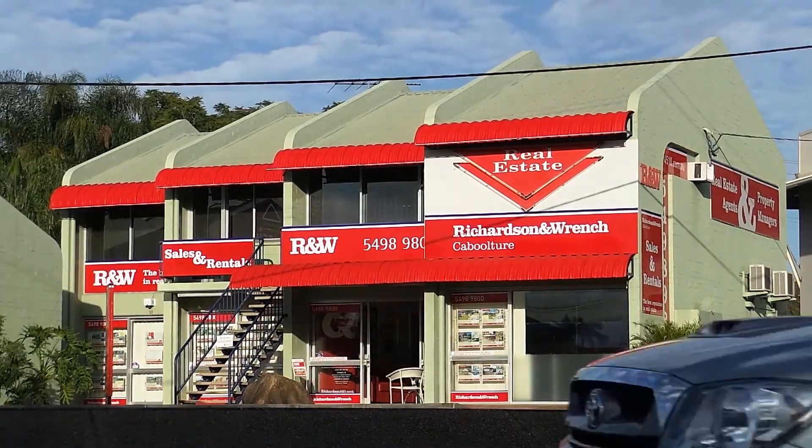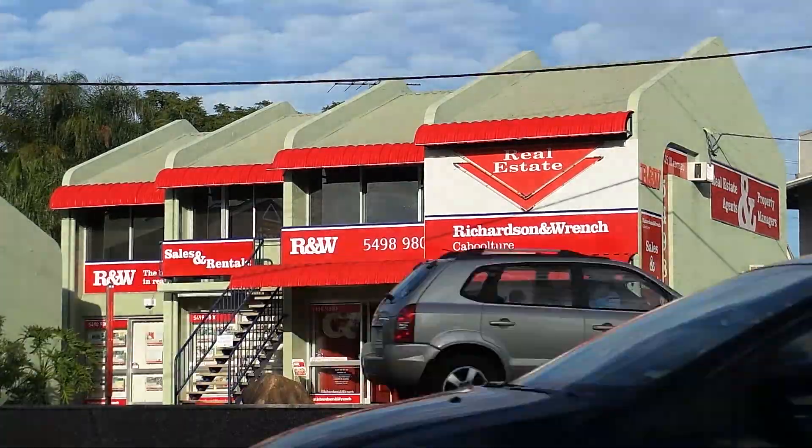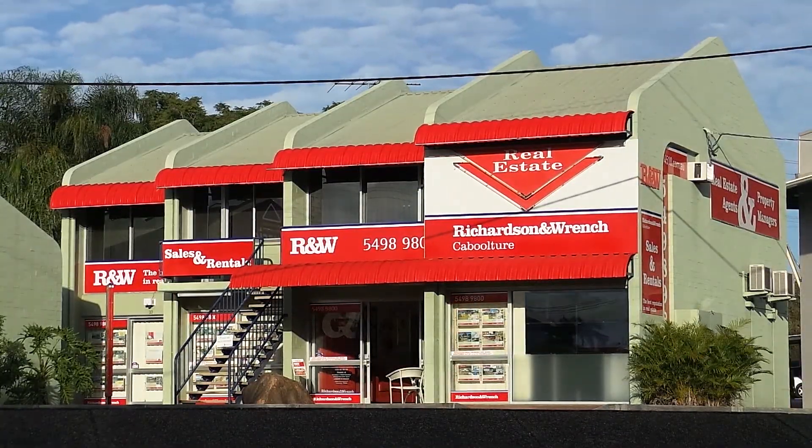Visit the office on Morriford Road or the website www.4510.com.au to take a look at the care and attention R&W Real Estate put into everything they do.